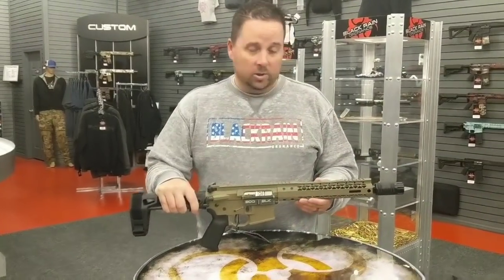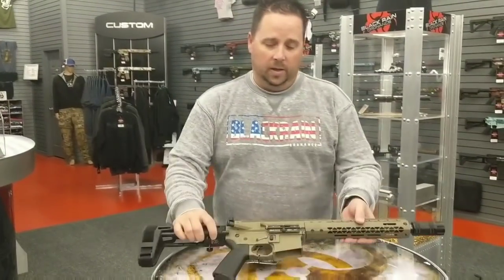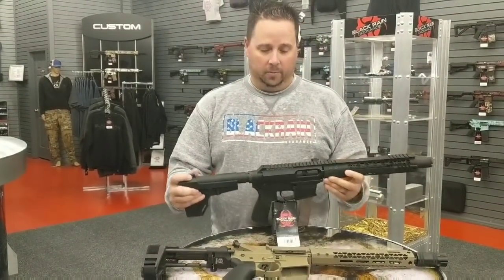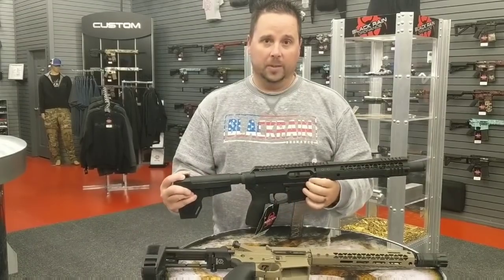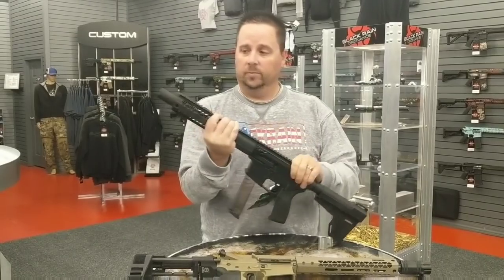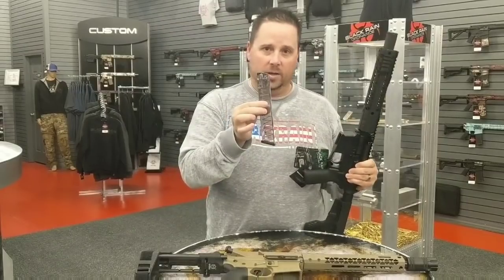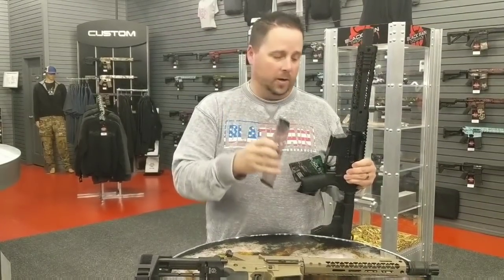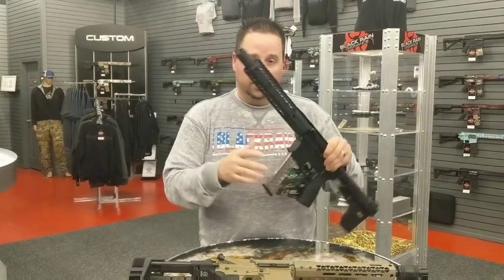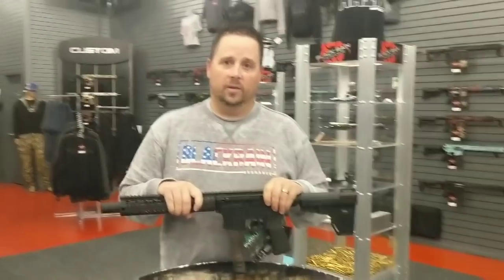This one is in standard FDE, but we do have other color options available. Brand new on the market, we're offering 9mm now — it's a pretty hot topic for PCC stuff. Billet receivers, side charge handle, flash can on the end to get that explosion away from you. It runs on a Glock magazine. Everybody's wanting Glock magazine stuff — they're easy to find, any Glock mag fits right in there and you're ready to go. Man, that is very nice.